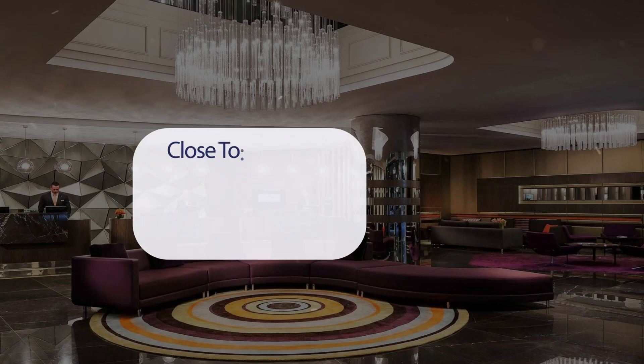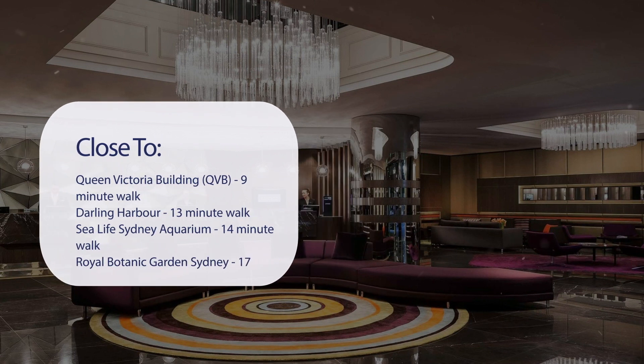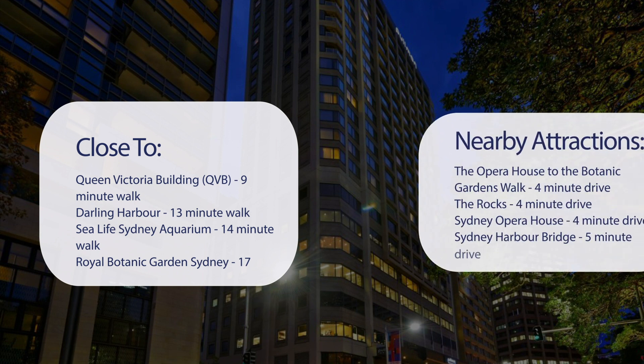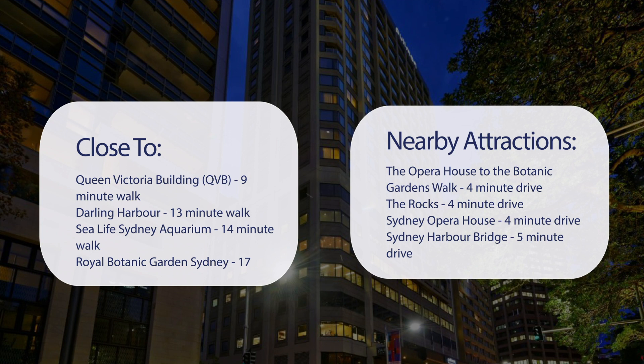It has a pretty good location. It's pretty close to Queen Victoria Building (QVB) — 9-minute walk. Darling Harbor — 13-minute walk. Sea Life Sydney Aquarium — 14-minute walk. Royal Botanic Garden Sydney — 17-minute walk. And also close to attractions like the Opera House to the Botanic Gardens Walk — 4-minute drive. The Rocks — 4-minute drive. Sydney Opera House — 4-minute drive. Sydney Harbor Bridge — 5-minute drive.